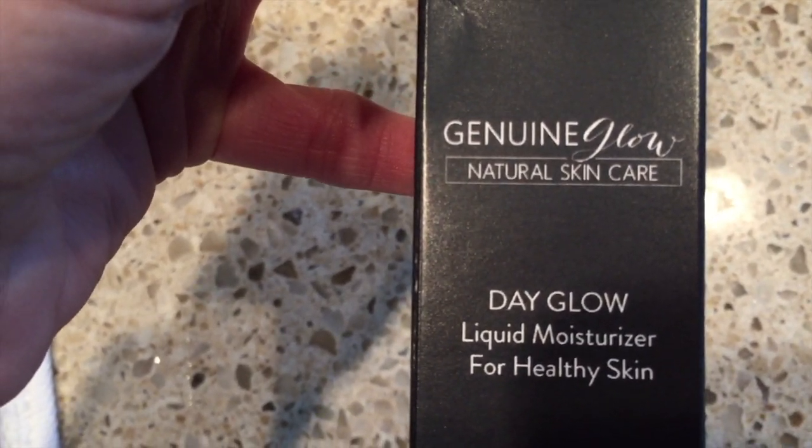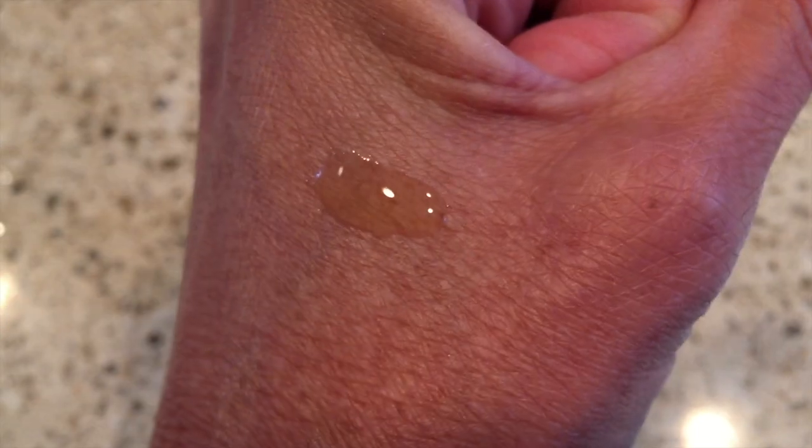Genuine Glow Skin Care also sent me their liquid facial moisturizer, which is designed to provide the skin with nutrients needed for a glowing, healthy complexion. It is a natural free radical fighter, and it's supposed to transform the skin, stimulate biological activity, and promote the growth of new skin tissue, while working to keep existing cells healthy. This formula delivers a high amount of beta carotene, iron, calcium, antioxidants, and additional vitamins to your complexion. It doesn't leave the skin feeling greasy or looking shiny, and it's suitable for sensitive skin and all skin types without clogging pores.